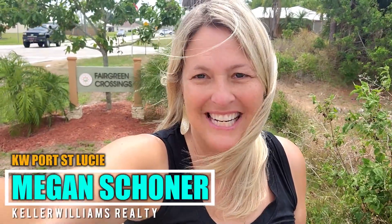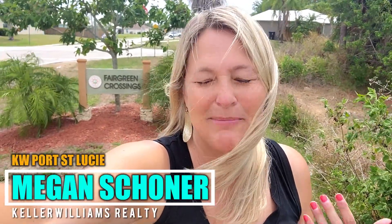My name is Megan Schoner. I'm a local real estate agent here in Port St. Lucie, Florida, and I specialize in helping buyers like you find your treasure of a home here on the Treasure Coast.